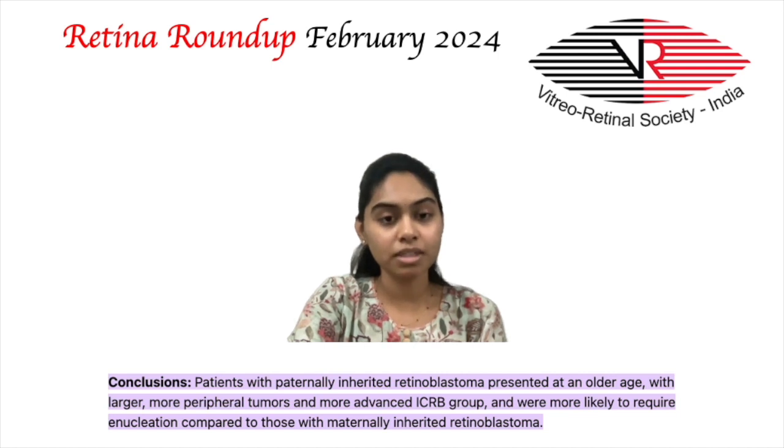Tumors in those with paternal inheritance were significantly larger in basal diameter, thicker, and were located in the macular area. There was no significant difference in tumor laterality, need for plaque radiotherapy, or chemotherapy. Grouped retinoblastoma was seen in 31% of patients with paternal inheritance and only 8% with maternal inheritance, which was statistically significant. In conclusion, patients with paternally inherited retinoblastoma presented at an older age with larger, peripherally placed tumors, advanced ICRB group, and were more likely to require enucleation.